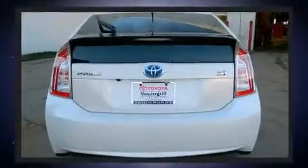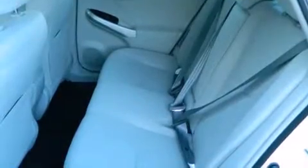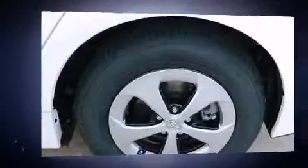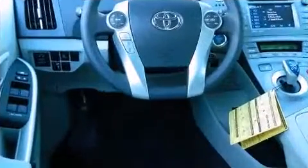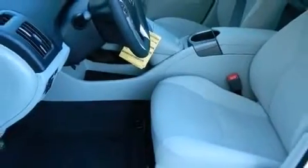Toyota ensures the safety and security of its passengers with equipment such as dual front impact airbags, traction control, brake assist, anti-whiplash front head restraints, and four-wheel disc brakes with ABS. With electronic stability control supplementing mechanical systems, you'll maintain precise command of the roadway.